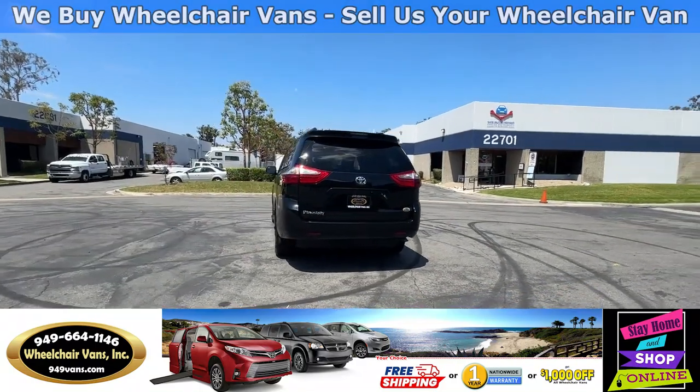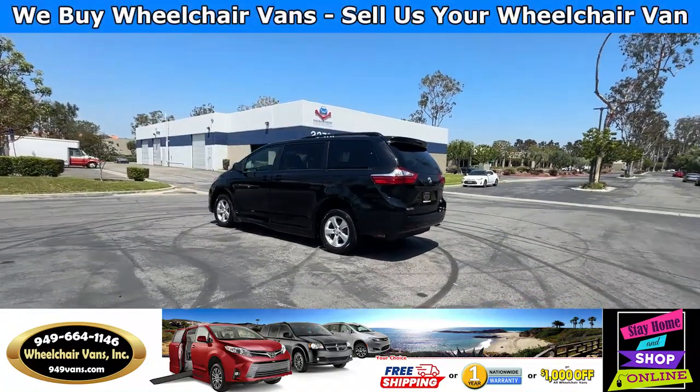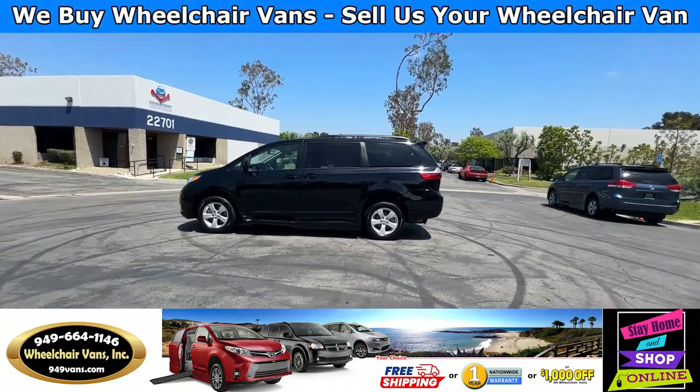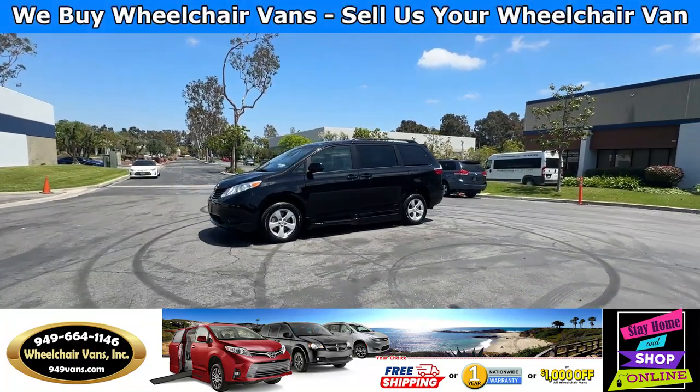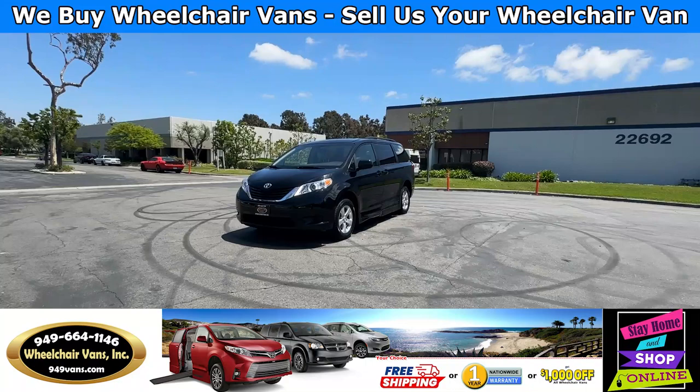We also offer financing on all types of credit. We can do personal or business loans. And on top of that we do have a promotion for free nationwide shipping. But if you decide to pick up the vehicle at our location, you can get a thousand dollars off or a free one year warranty.